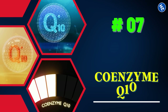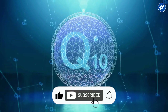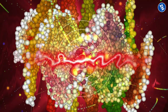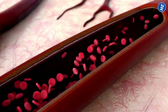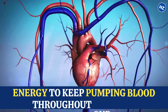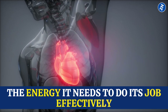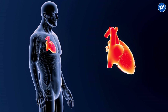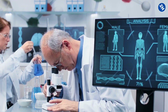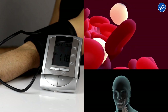7. Coenzyme Q10. CoQ10 plays a vital role in energy production and maintaining the health of our blood vessels. Our heart, being the hard-working muscle that it is, requires a lot of energy to keep pumping blood throughout our body. CoQ10 ensures that our heart has the energy it needs to do its job effectively, and when our heart is functioning properly, our arteries are less likely to become clogged or damaged. Studies have shown that taking CoQ10 supplements improves endothelial function, maintains healthy blood pressure, and reduces inflammation.